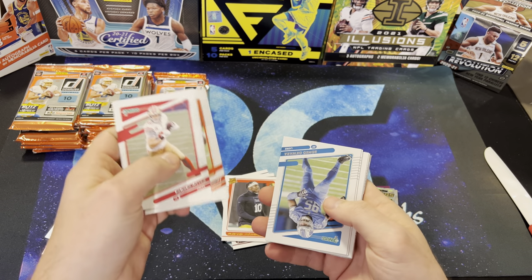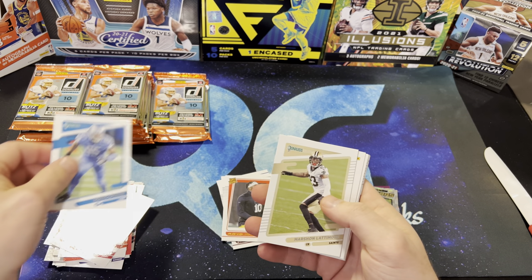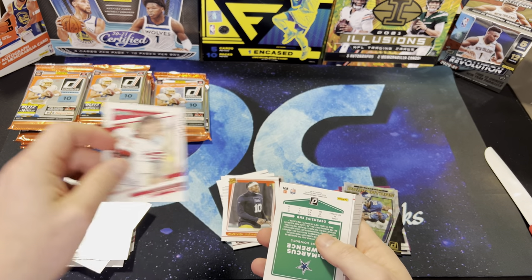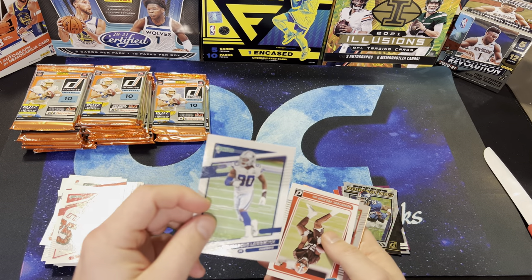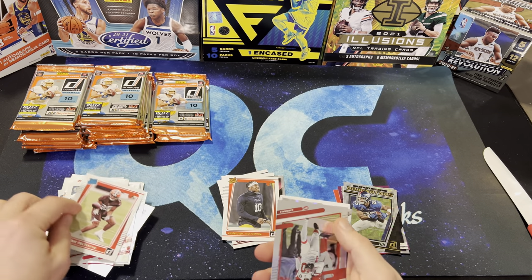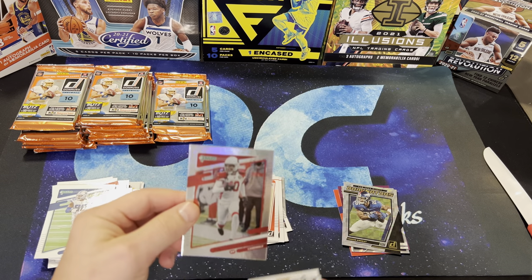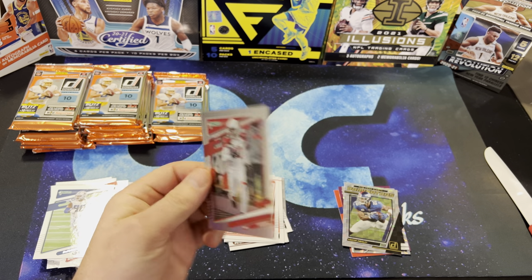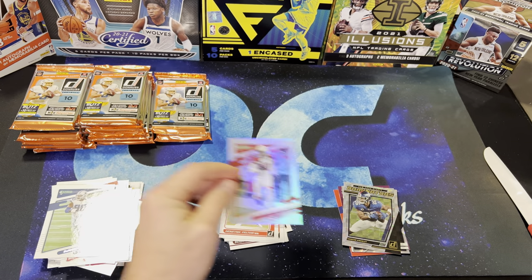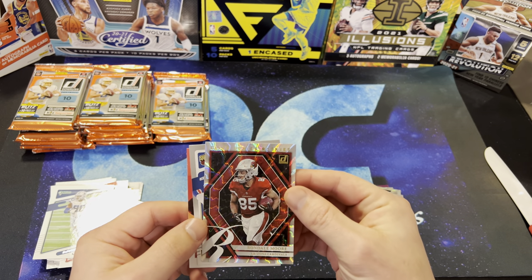George Kittle, Miles Garrett, Acora, Lattimore, George Kittle again, Demarcus Lawrence, Felton — it's a rookie. And there is a DeAndre Hopkins — I guess those are the no-name cards. I don't know if that's what they're called, but Rondell Moore.